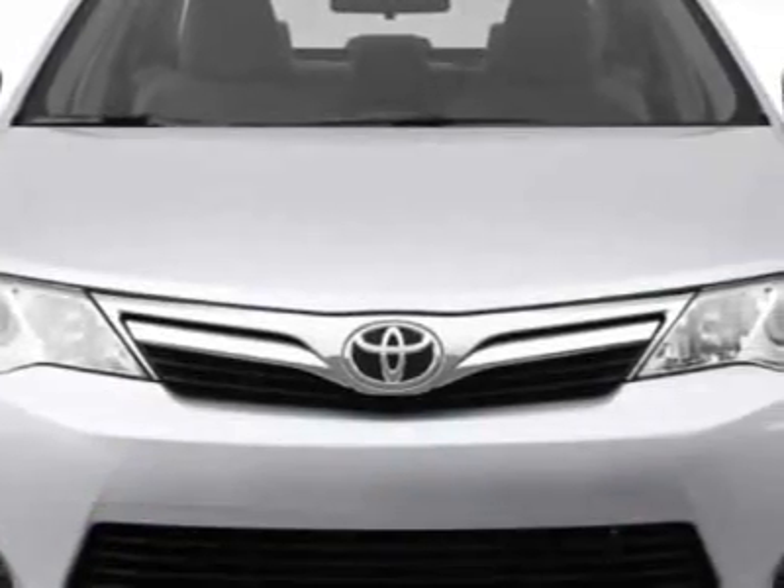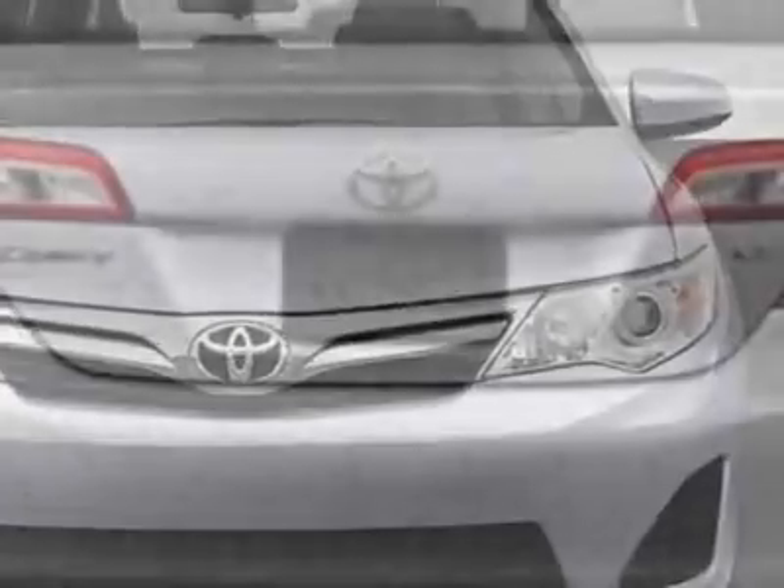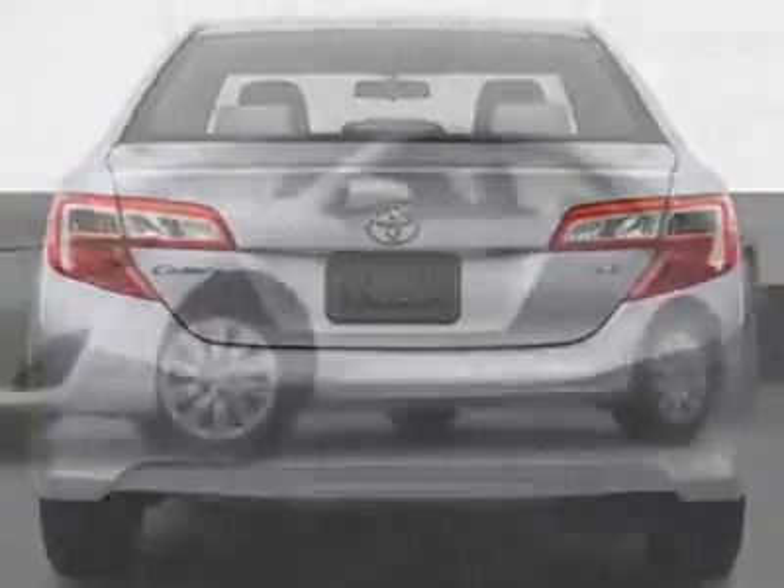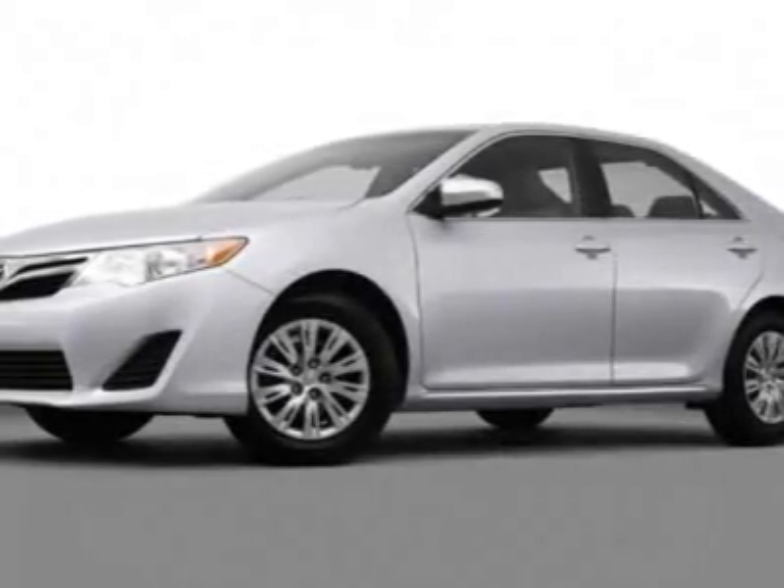Additional options for this vehicle include carpeted floor mats, California PZEV emissions, rear bumper applique, cargo net, 8-way power driver seat, and a power tilt slide moonroof.